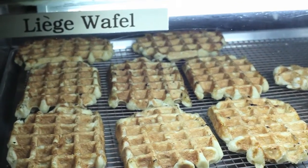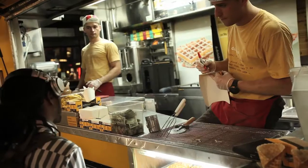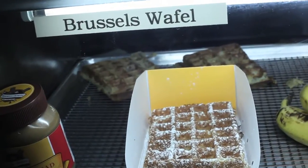We do two kinds of authentic Belgian waffles on the top shelf here. They're called Liege. They're soft, chewy, and a little bit sweet. They're made from a dough. And on the bottom shelf are our light and crispy Brussels waffles. They're made from a batter.